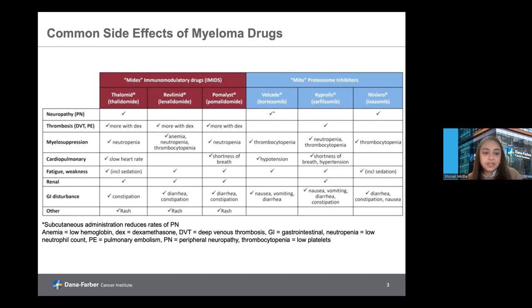Thalidomide, which we don't use as commonly here, can also cause peripheral neuropathy. That brings us to the proteasome inhibitors, which can also commonly cause peripheral neuropathy — a side effect we can see as a result of multiple myeloma itself or of the treatment, and something important to discuss early on. What's unique about this drug class regarding bortezomib, one of our first generation proteasome inhibitors, is that along with peripheral neuropathy, it can cause low blood counts, specifically a low platelet count or thrombocytopenia, can sometimes cause hypotension, very commonly causes fatigue, and can also occasionally cause GI side effects such as nausea, vomiting, or diarrhea.